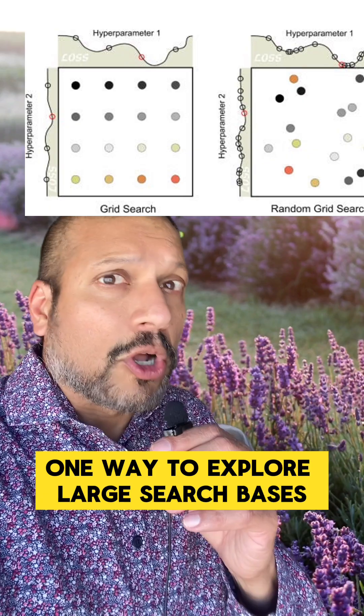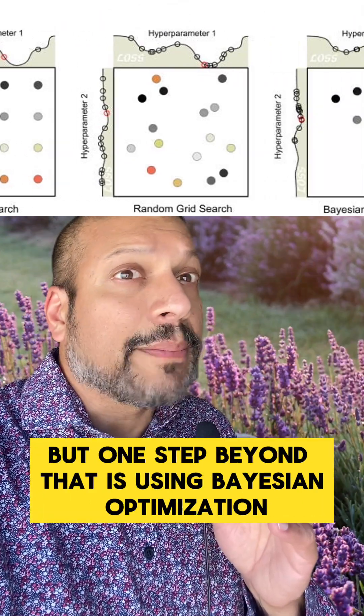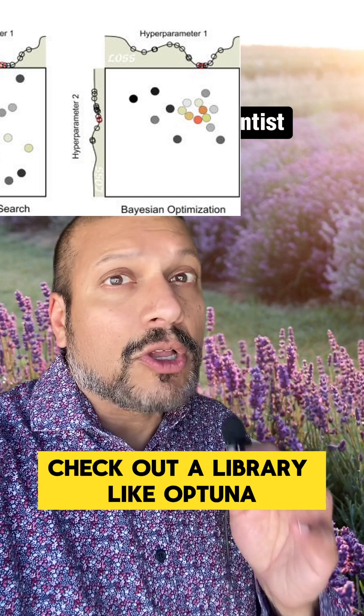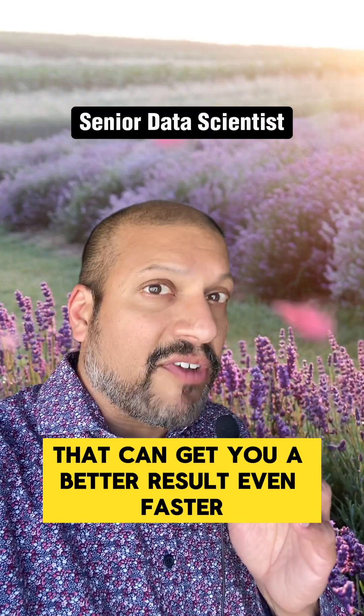One way to explore a large search space is to use random search — I like it a lot. But one step beyond that is using Bayesian optimization. Check out a library like Optuna. That can get you a better result even faster.